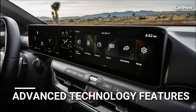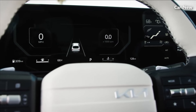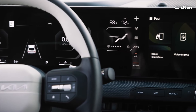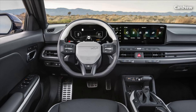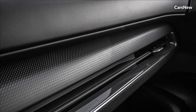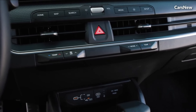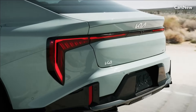The K4 is equipped with a host of advanced technology features that enhance convenience, connectivity, and safety on the road. An intuitive infotainment system with a touchscreen display provides access to a range of multimedia options, including smartphone integration, navigation, and hands-free calling. Additionally, the K4 offers a suite of driver assistance technologies such as lane keeping assist, adaptive cruise control, and automatic emergency braking.